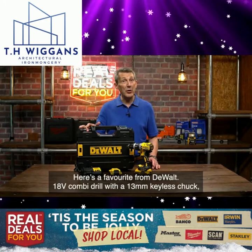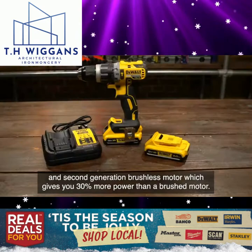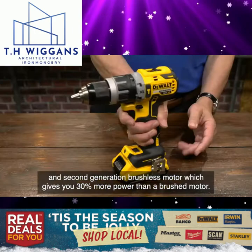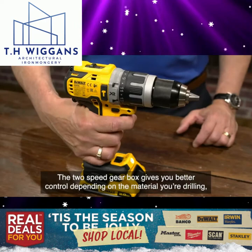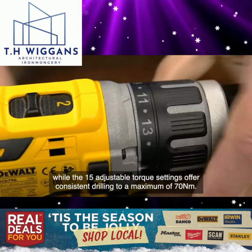Here's a favourite from DeWalt: an 18 volt combi drill with a 13mm keyless chuck and a second generation brushless motor, which gives you 30% more power than a brush motor. Its ultra compact and lightweight design with a comfortable handle make it ideal to use in confined spaces over long periods of time. The two-speed gearbox gives you better control depending on the material you're drilling, while the 15 adjustable torque settings offer consistent drilling to a maximum of 70Nm.